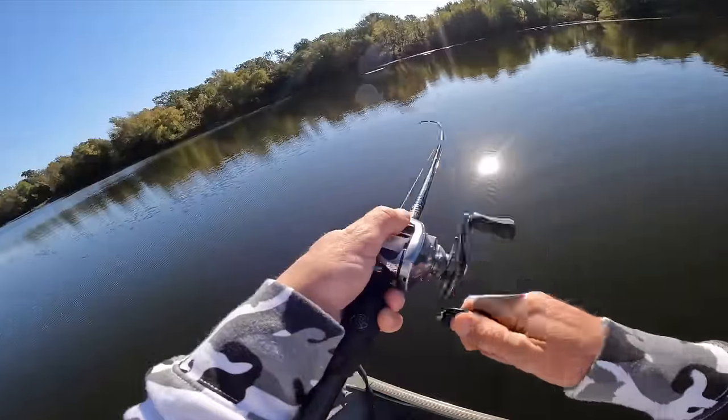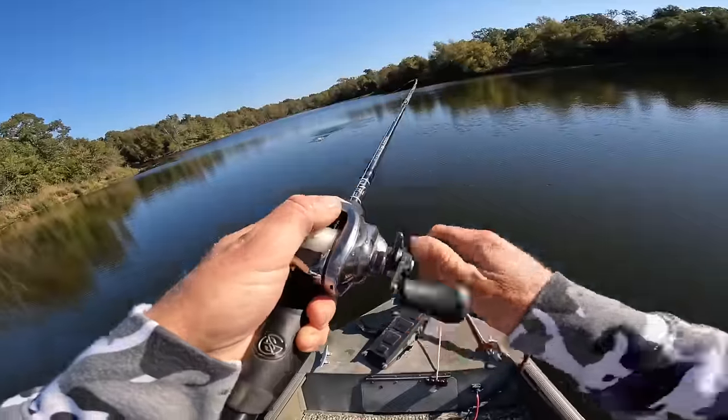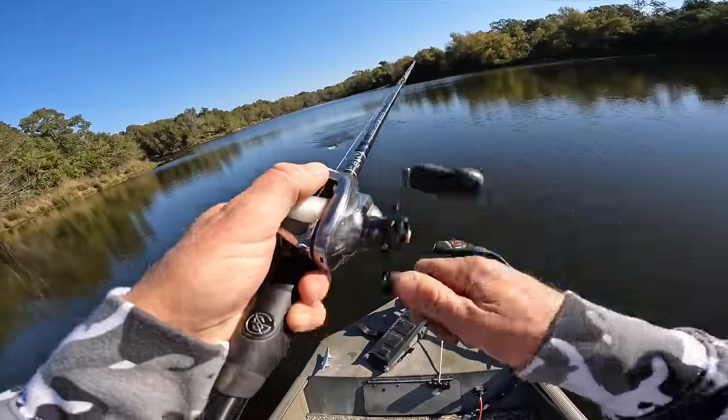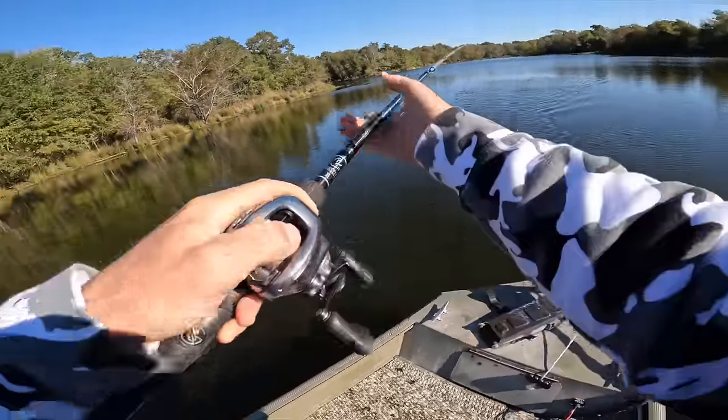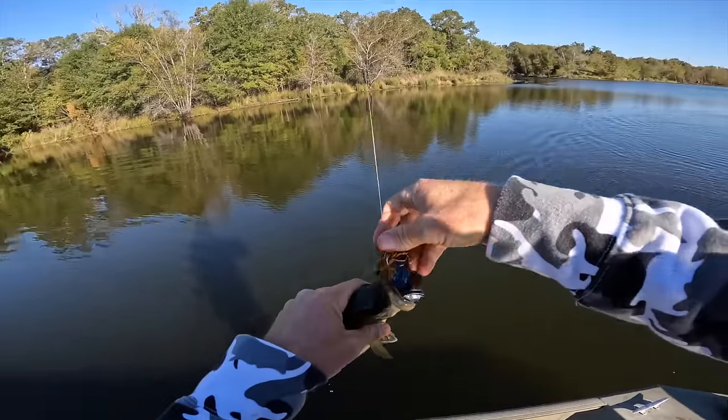There's one - just swimming the jig. Little guy, little guy.